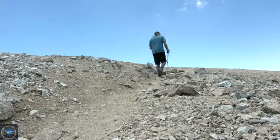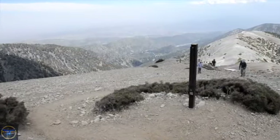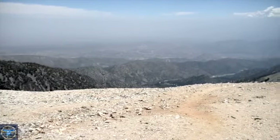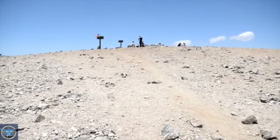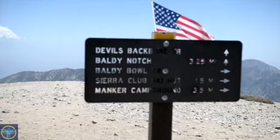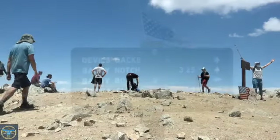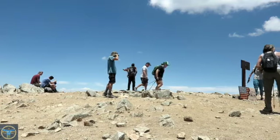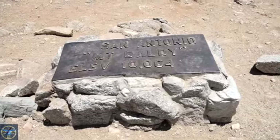Just mere feet away from the top, the breeze starts to blow from all directions. This is the post that you will see when you get to the top of Mount Baldy. Walking over to the sign — this sign shows from Devil's Backbone Trail, from the Baldy Notch, we have traveled 3.25 miles. And the final few feet towards the sign that says San Antonio, Mount Baldy, elevation 10,064 feet. This is the sign that people come to take a picture next to the first time they've summited.